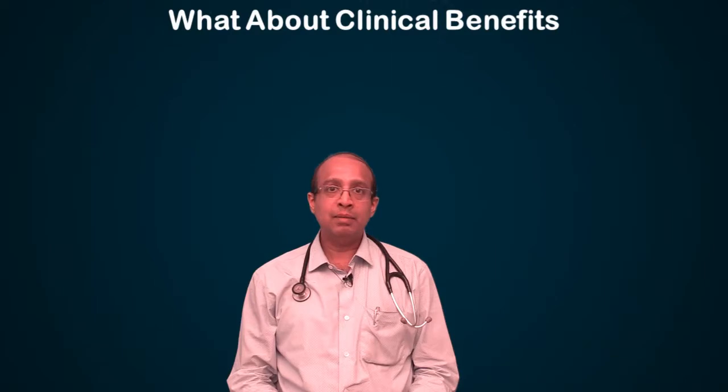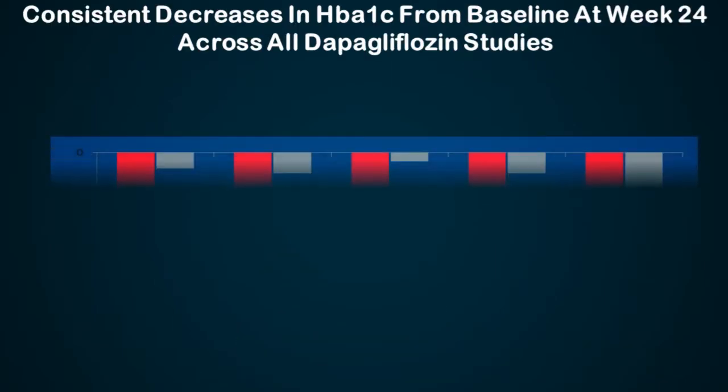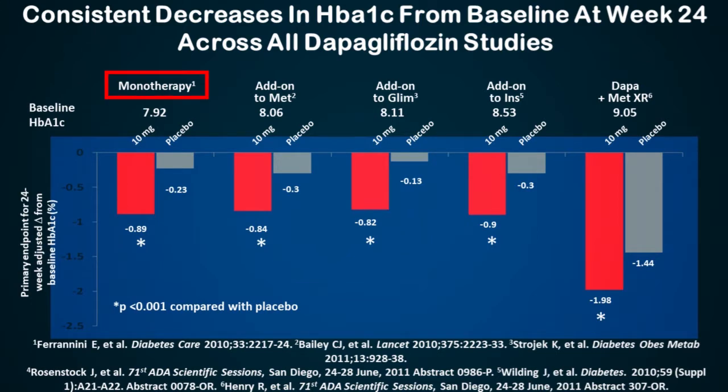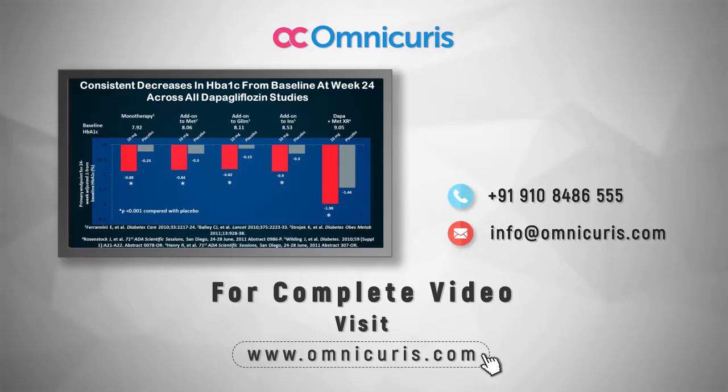What about the clinical benefits? Studies have been conducted across various baseline HbA1c levels — as monotherapy, as add-on to metformin, add-on to glimepiride, and as add-on combination therapy. These trials consistently show effectiveness. Trials done with dapagliflozin, similar studies have also been done with canagliflozin and empagliflozin.